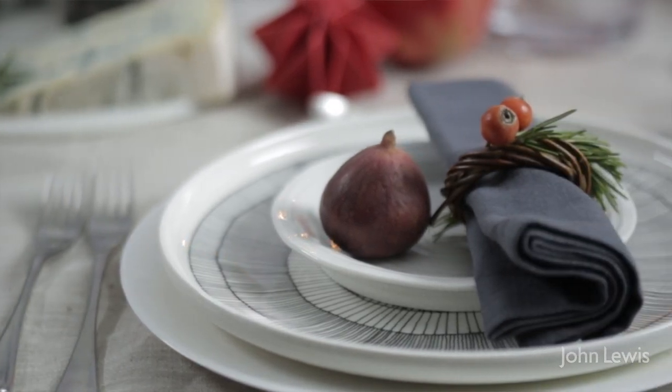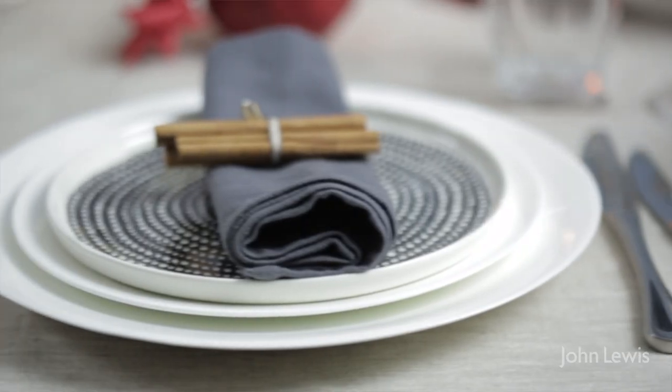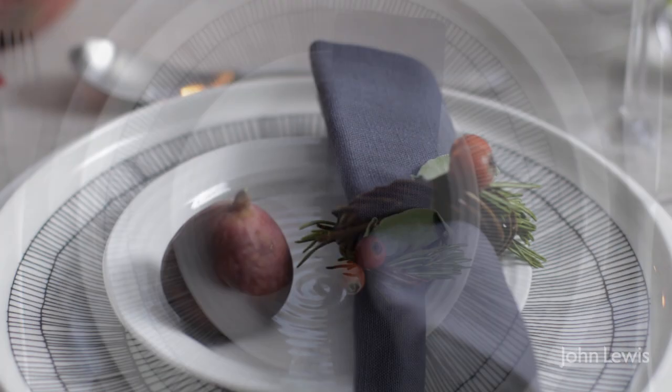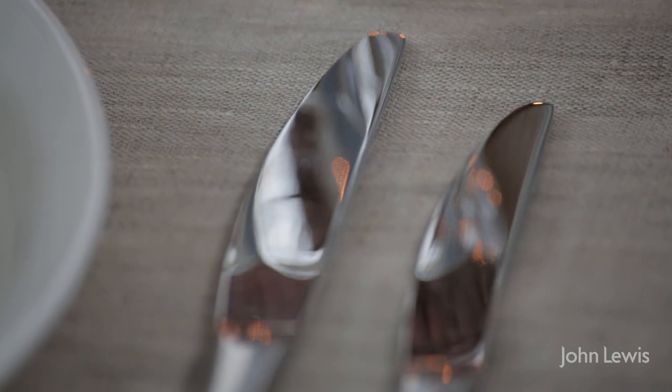Let's start by looking at the individual place settings. At this time of year you may not have enough matching crockery to serve everyone. This looks really wonderful with mismatched crockery — it can look quite stylish. The same goes for cutlery as well. It'll all look fantastic once it's put together.